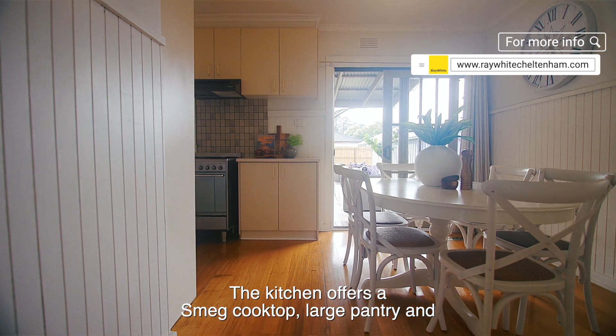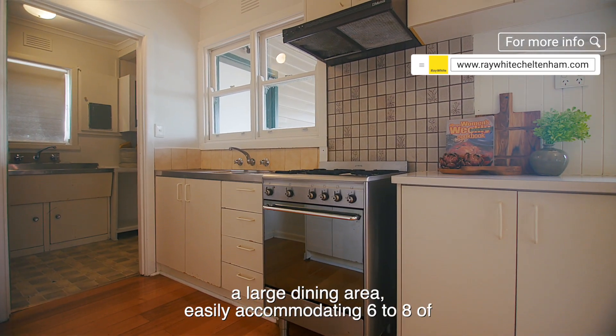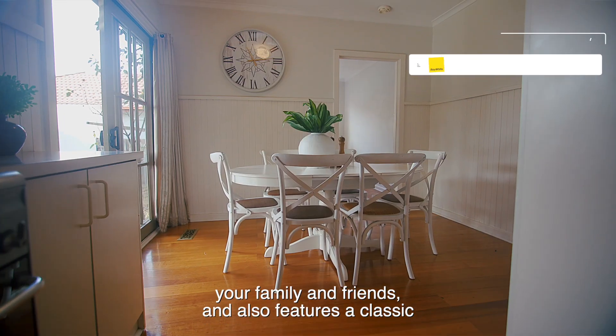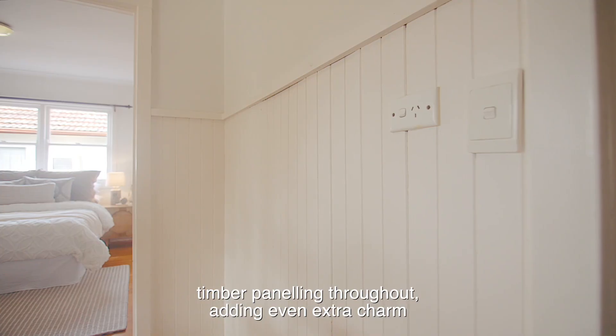The kitchen offers a Smeg cooktop, large pantry, and a large dining area easily accommodating six to eight of your family and friends. It also features classic timber panelling throughout, adding even extra charm to the home.